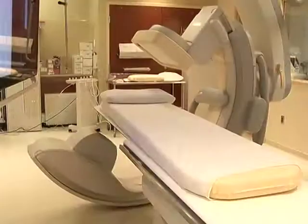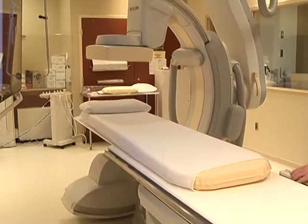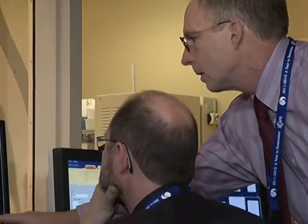It's something that's made possible because of the technology in the diagnostic imaging department here at the hospital. This room is an interventional suite. It combines CT, it combines angiography, it combines ultrasound. It takes an interventionally trained radiologist to be in here with nursing staff and special technical staff to do the procedures safely.